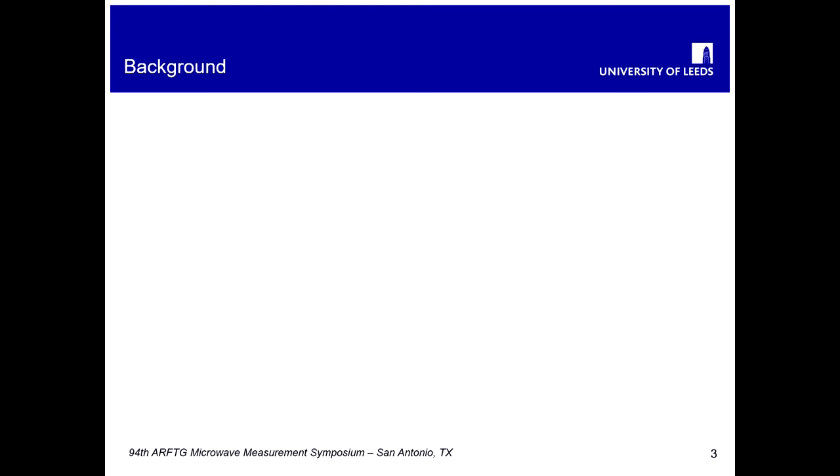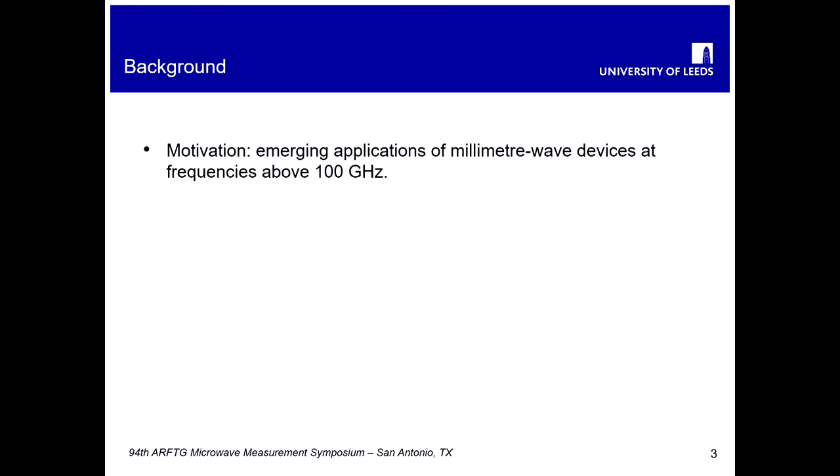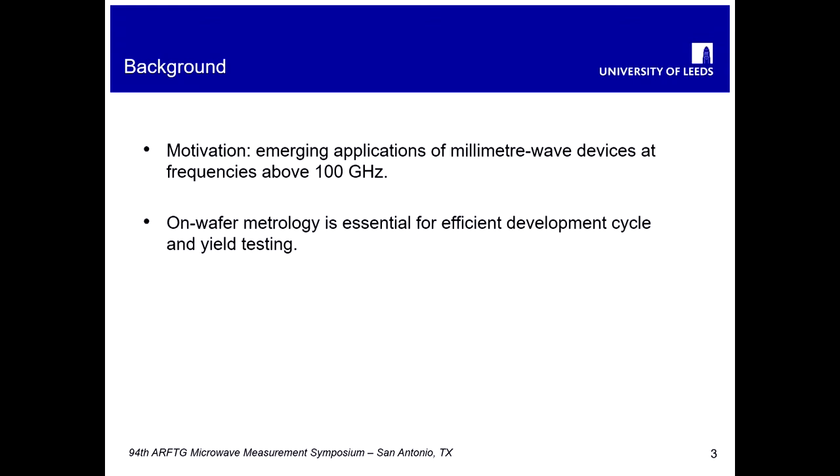A little bit of background as to why this work is deemed to be worthwhile and important. There are increasing applications of millimeter wave devices above 100 gigahertz, with many different applications becoming prevalent now in terms of imaging and ultra-wideband communications. There's increasing interest in this frequency range, and on-wafer metrology forms a significant element of the design cycle, yield testing, and extraction of equivalent circuit models.